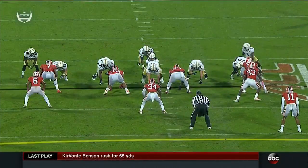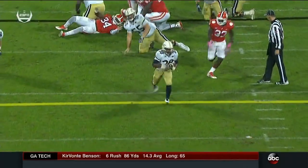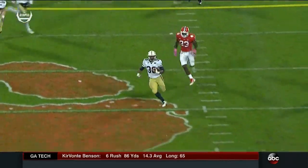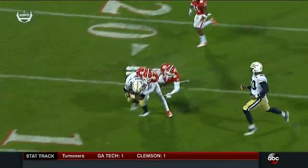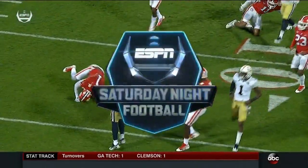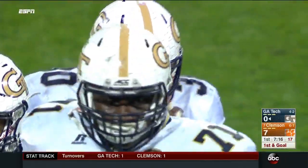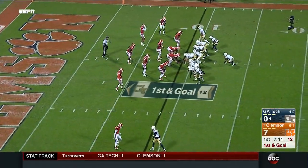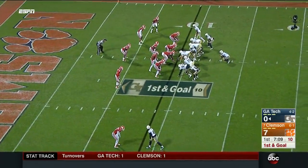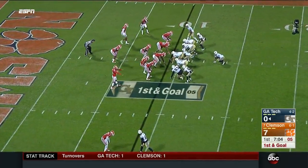The linebackers ended up overrunning this. Joseph kind of gets caught up in traffic; the safety is running out to the pitch. Benson, who ran a 10.6 in high school, has speed — even though he's a fullback, he almost takes it all the way to the end zone. It took it 65 yards. He was an A-back who grew into the fullback role, but he's got quicks. Kenny Cooper, the center, did a good job getting to the second level of the Clemson defense. It's the longest play the Tigers' defense has allowed this year.